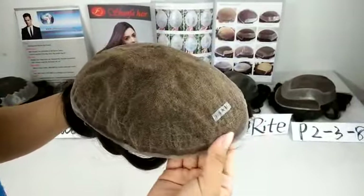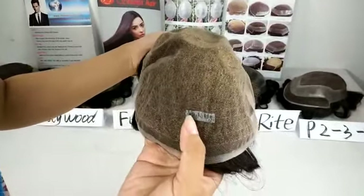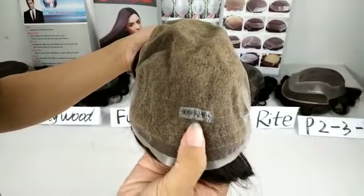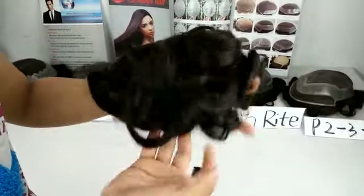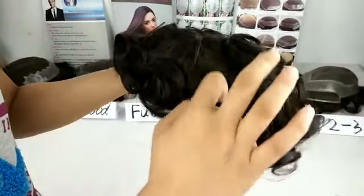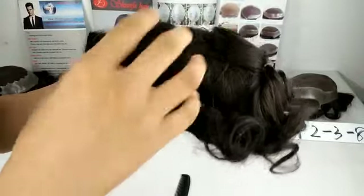And then I will introduce the color and the size. On the back there is a label with 1B and 8 by 10 inches — this is the color and size. If you have some special requirements for the color and size, we can make it.